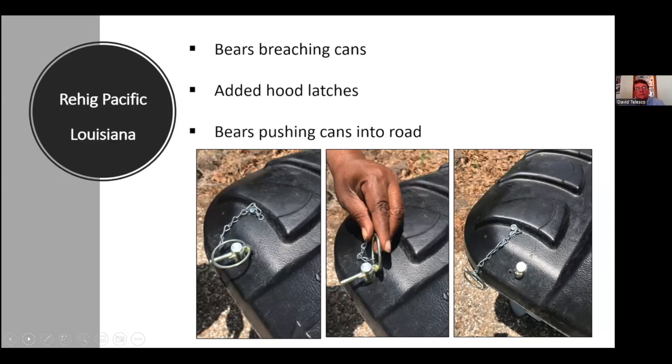In one particular rural area — just four houses surrounded by sugar cane — a small group of bears will actually pull whatever garbage can is out into the roadway at dusk or dark, so cane tractors or 18-wheelers hauling cane will hit the cans, pop them open and bust them to pieces to get the garbage.